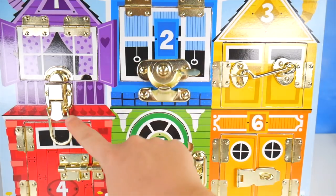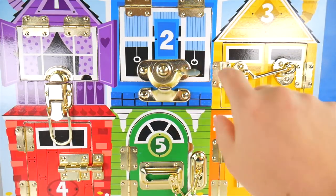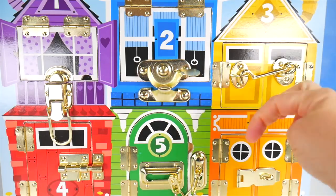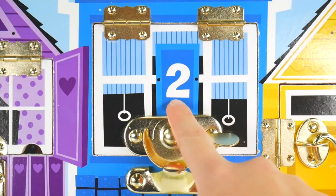Pinkie Pie will be behind one of our doors. But what will she dress as? Could it be a prisoner, a caveman, or a nurse? Put your guess in the comments. Let's go ahead to the blue two jail.